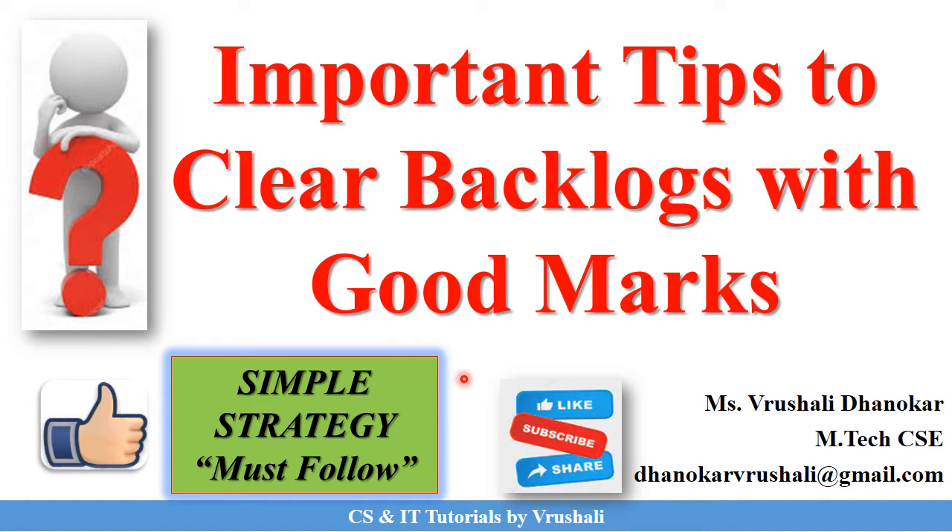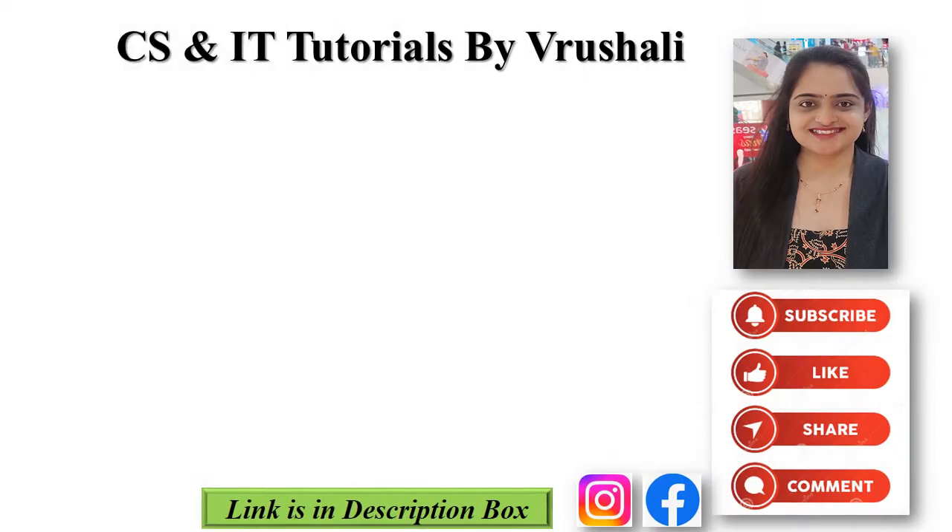Good morning everyone, this is Vrishali. In today's session I am giving you the most important tips to clear your backlog exams with good marks. You must follow all these tips while preparing for your exam. Let's start the session.